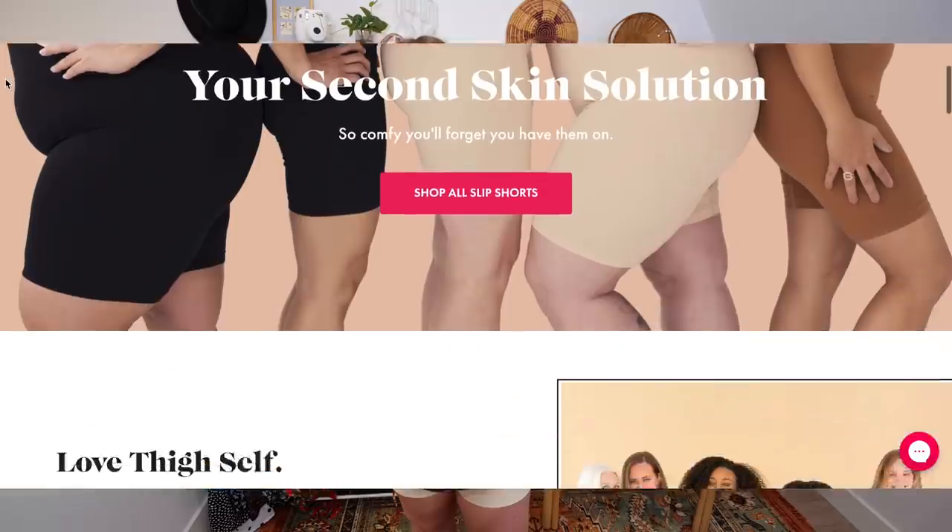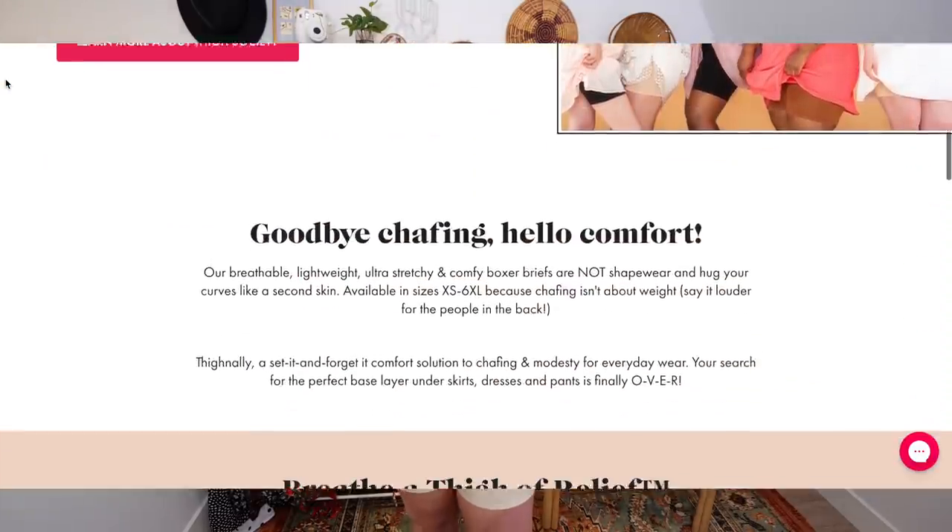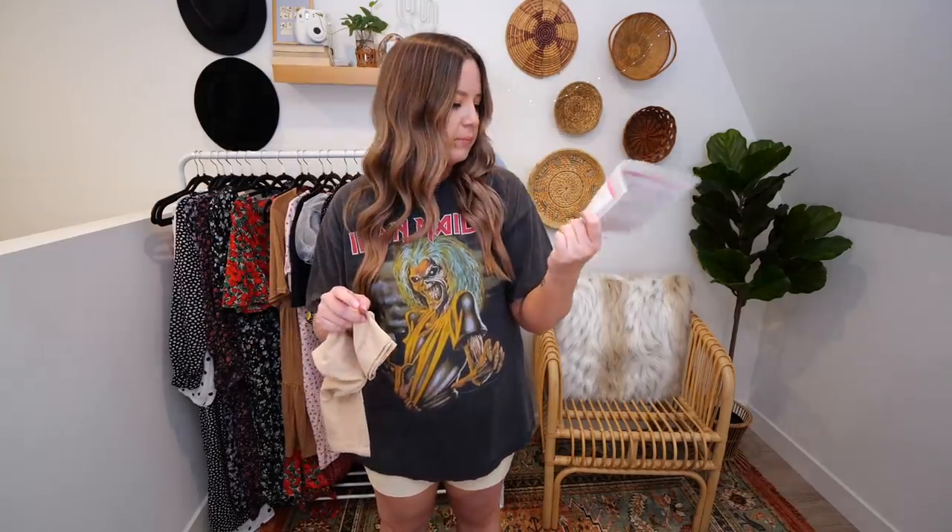Moving on, next we have a brand called Thigh Society — such a cute name. These are called the Anti-Chafing Slip Short. It says right here in the package that it hugs your curves, has all-over moisture wicking, is lightweight and breathable, smoothing, every-way stretch, modesty coverage, has a cotton gusset, no riding up, no digging in, and no panty lines — I'll be the judge of that. When I was shopping on their website, I noticed a lot of different ages, races, and body sizes — they also had pregnant women. We love inclusivity. It also says this pouch is 100% recyclable, even the zipper. I'm already a big fan.